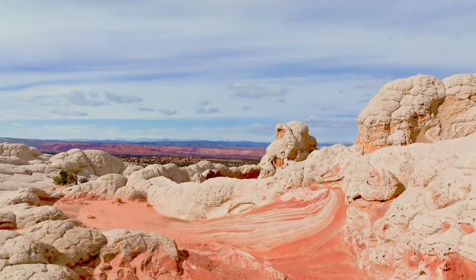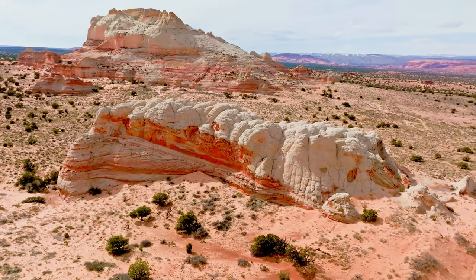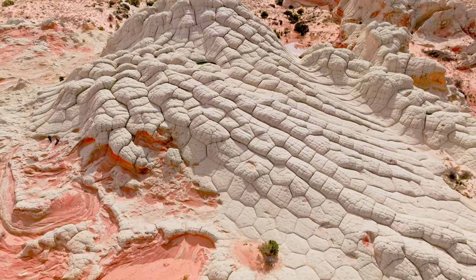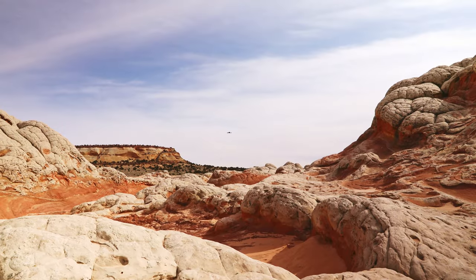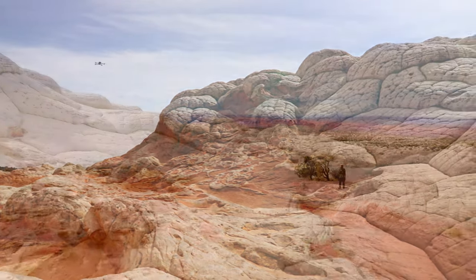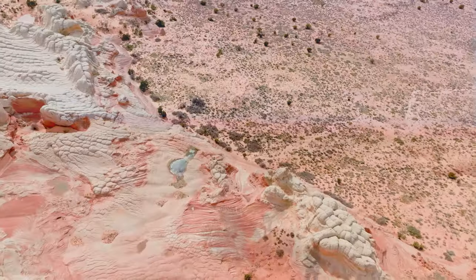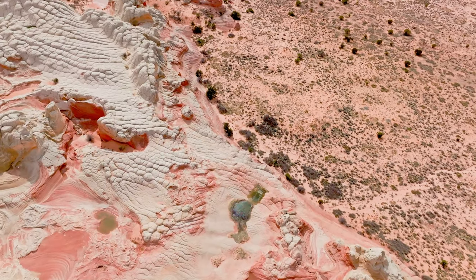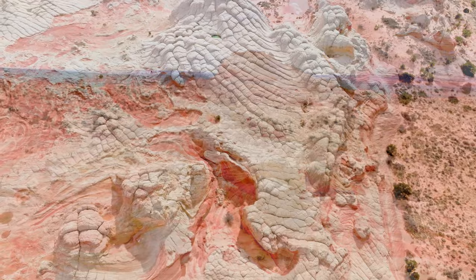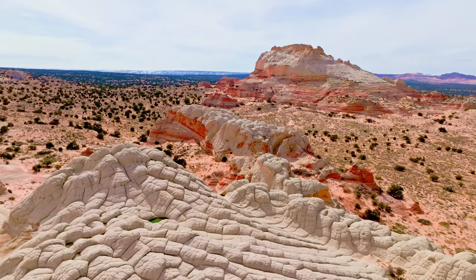Let us elevate our perspective to new heights, for the true splendor of White Pocket unveils itself when beheld from above. The contrast between White Pocket and the surrounding terrain is like night and day — a geological anomaly landscape of strange and dramatic features that stand out in stark contrast to the rolling hills and sparse vegetation of the surrounding area.